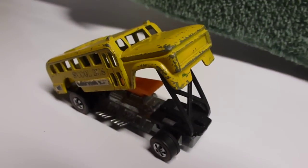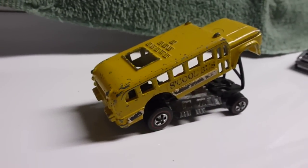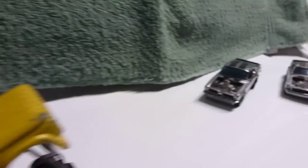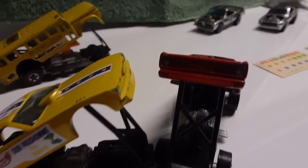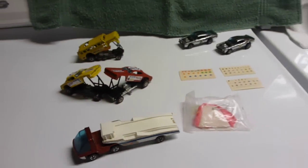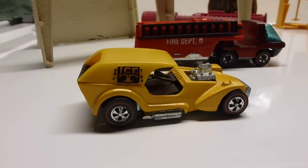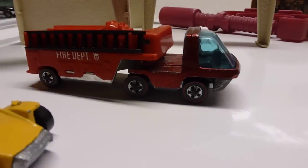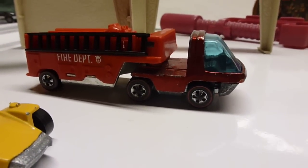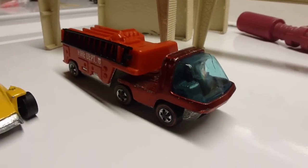I got a bunch of those. And over here we got the school bus, which is always cool — get one of these in any condition, always great. Over here is iced tea, it's in mint condition. And the fire truck — it's not mint, it's got a crack on it, and a crack in the windshield too, but to get them in any condition is always fantastic.